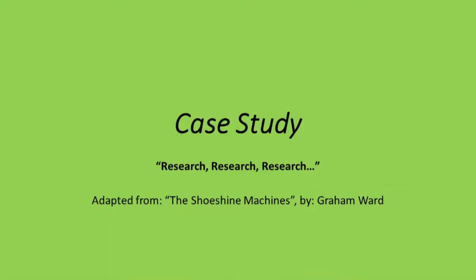This case study is called 'Research, Research, Research' — the shoeshine machines — and it's a personal story. In 2005, after selling an IT business for quite a bit of money, we found a product in America: shoeshine machines. They were fantastic little machines — a shoe shiner at the bottom with scrolling advertising at the top, where advertisers could place ads. That was where we would make our money. It sounded like a great idea, so we invested all of our hard-earned money. Ten machines came to South Africa, we secured the rights to Africa, and it seemed amazing — this was going to make millions.